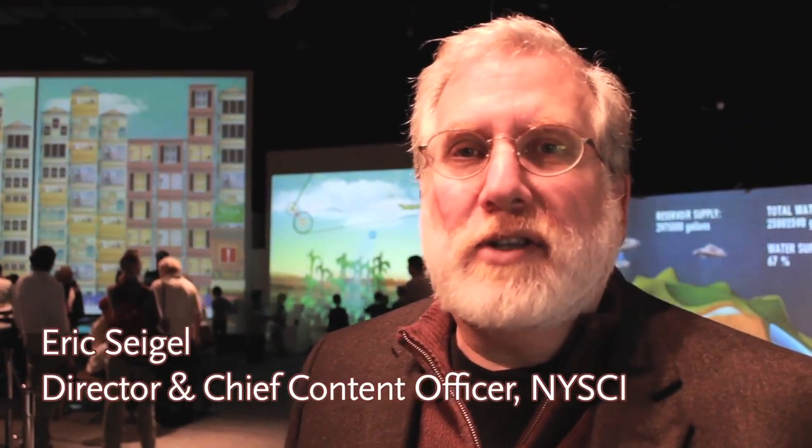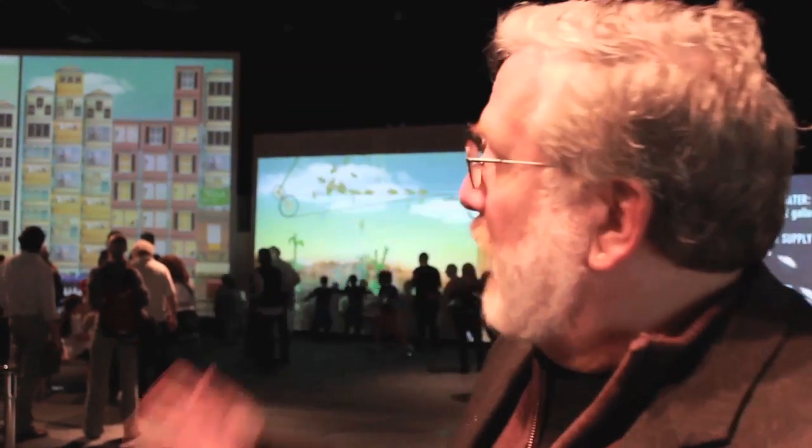Hi, I'm Eric Siegel. I'm the Director-in-Chief Content Officer here at the New York Hall of Science. This exhibition that we're working on now, that you see behind me, is an exhibition we're prototyping for the Great Hall. I don't really have a name for it yet, but it's all about sustainability and how you can participate in making a sustainable future.